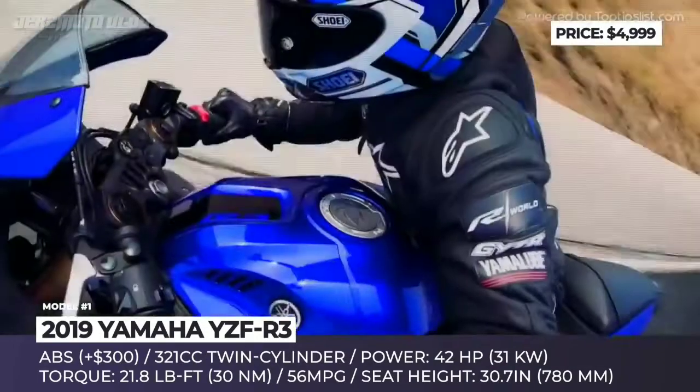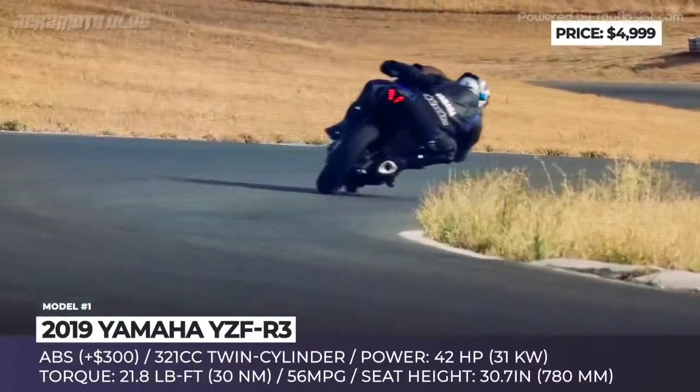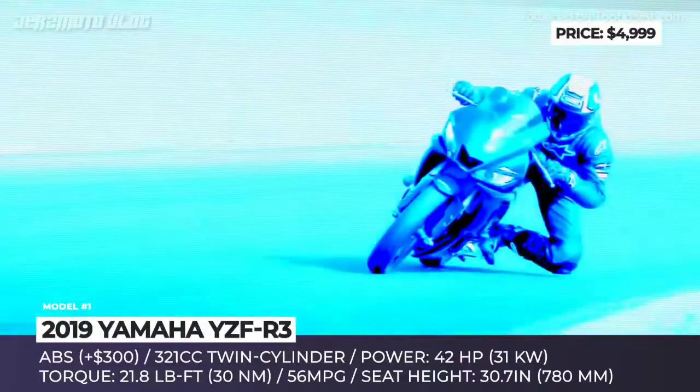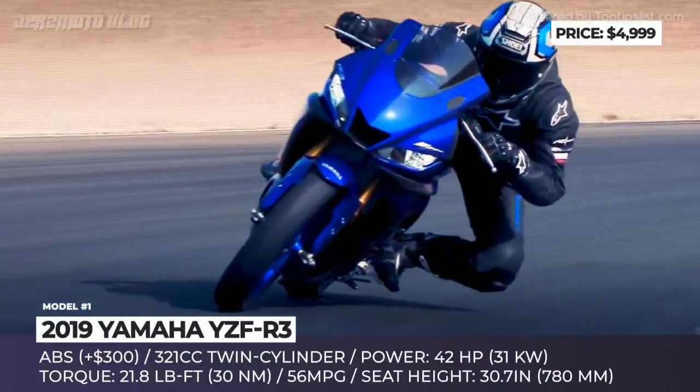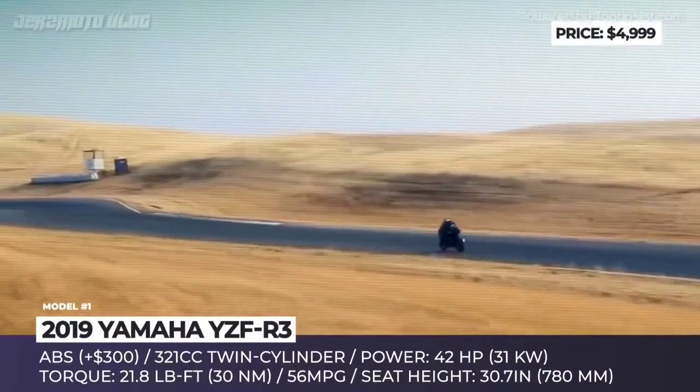Its chassis is made from steel and is fitted with an inverted KYB fork in the front and a monocross rear shock. The bike rides on 17-inch 10-spoke cast aluminum wheels with Dunlop Sport Max tires, has LED headlights and is equipped with a dashed LCD display.